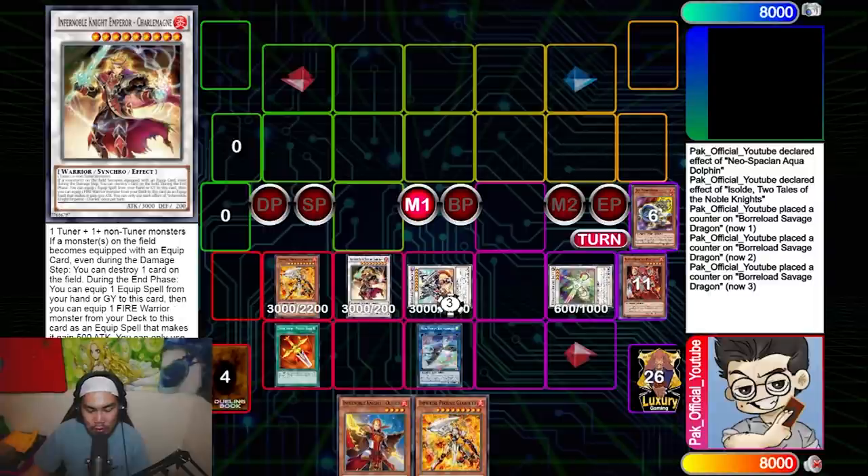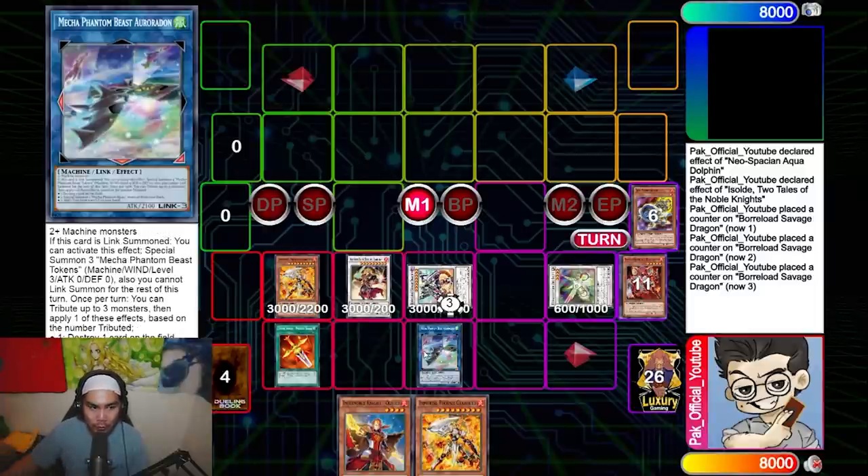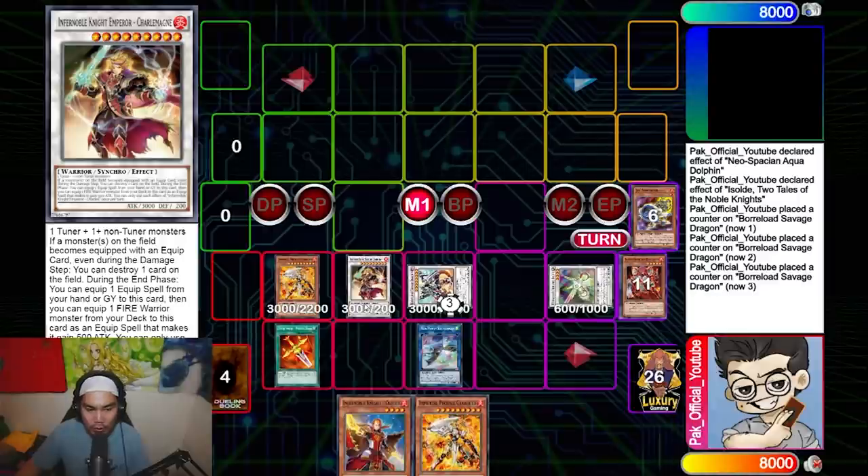Another cool interaction: if a monster becomes equipped with an equip spell — for example, if you equip World Savage through its effect like equipping a Rodon — it actually triggers Charlamagne, which is a really cool interaction. Now we're going to go into a second combo variation.